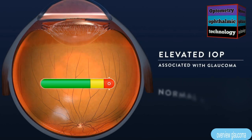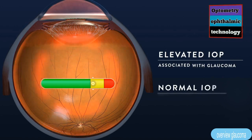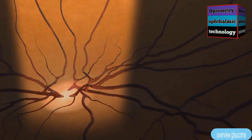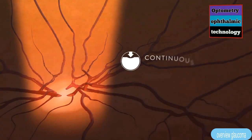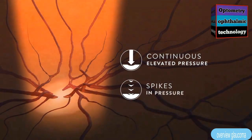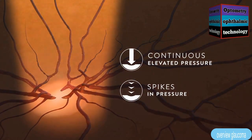Elevated IOP is usually associated with glaucoma, but even people with normal IOP can develop glaucoma over time. Continuous elevated pressure or spikes in pressure damage the optic nerve, leading to permanent vision loss.